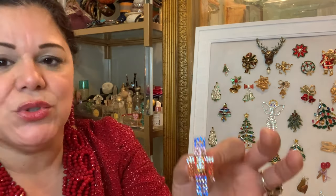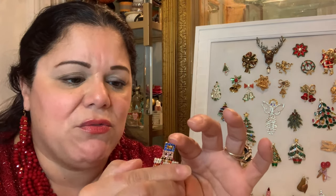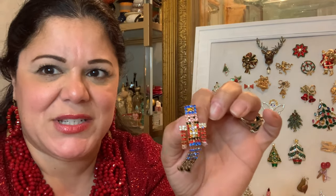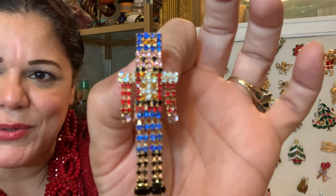Here is another wooden soldier — or nutcracker — made with rhinestones. And again, anytime you get a piece that has movement, that's my favorite to collect. Take a look at him — isn't he adorable?